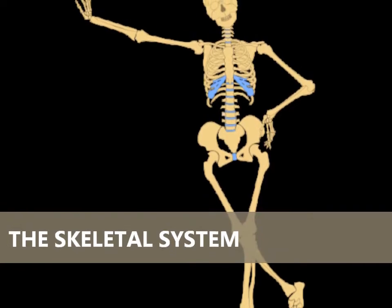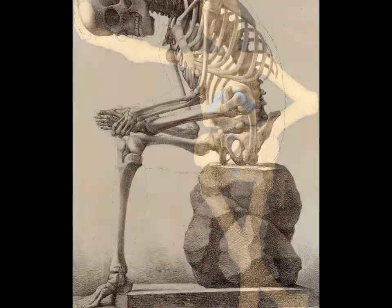Today, we are going to learn about a major system in our human body, the skeletal system.